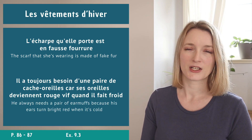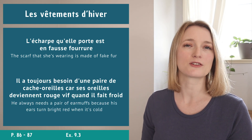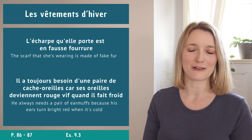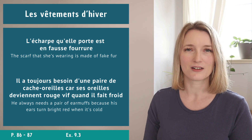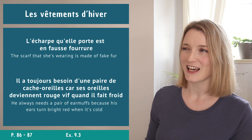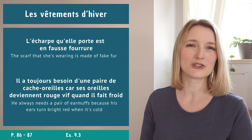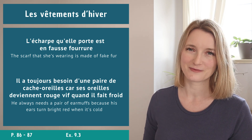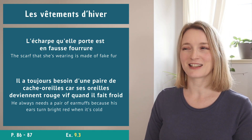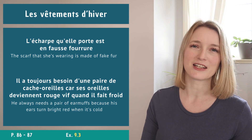Example sentences for winter clothes: L'écharpe qu'elle porte est en fausse fourrure. Il a toujours besoin d'une paire de cache-oreilles car ses oreilles deviennent rouge vif quand il fait froid. When you feel comfortable with the subject, do exercise 9.3 - it's a little text where you choose the right word.